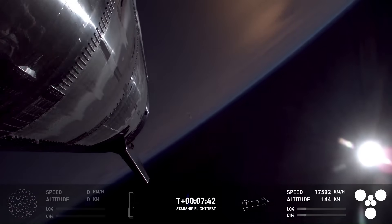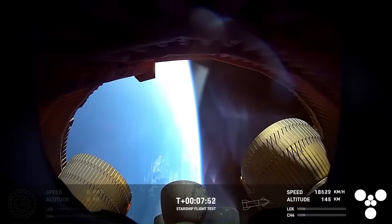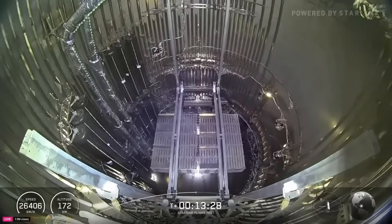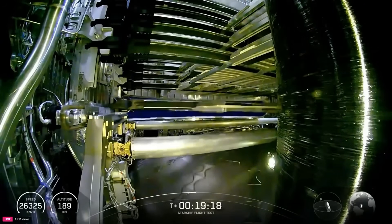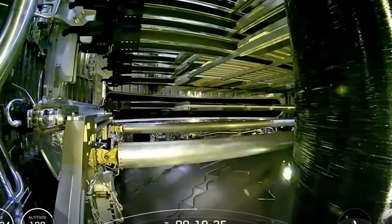Meanwhile, Starship's upper stage, Ship 37, began its mission. This vehicle had faced problems in earlier flights, such as vibrations in the engine section, fuel leaks, and hardware faults — none of those issues appeared this time. Seventeen minutes into the mission, the payload bay doors opened successfully, something that had failed before. Two minutes later, the payload dispenser moved into place, and at nineteen minutes and eleven seconds, Starship deployed payloads in orbit for the first time in its history. Over the next six minutes, all eight simulated Starlink satellites were released one by one without any issues. This marked Starship's first real step in building orbital infrastructure.